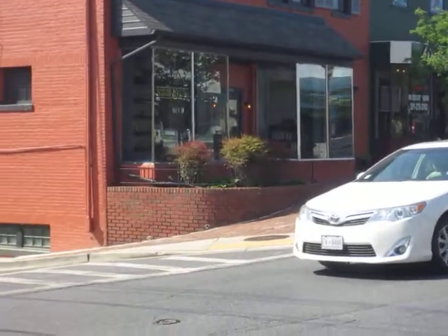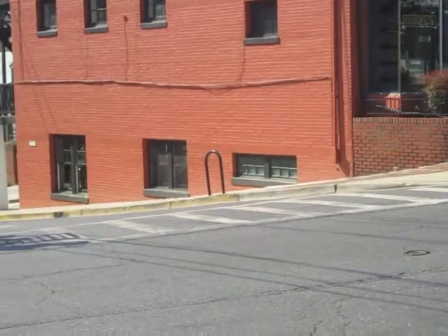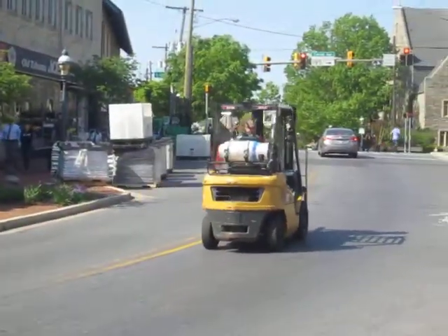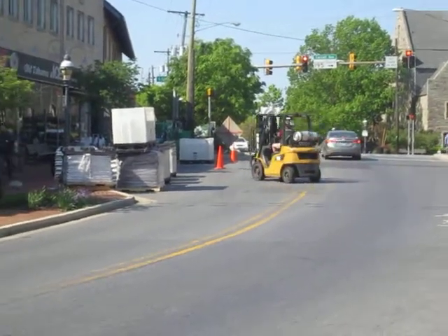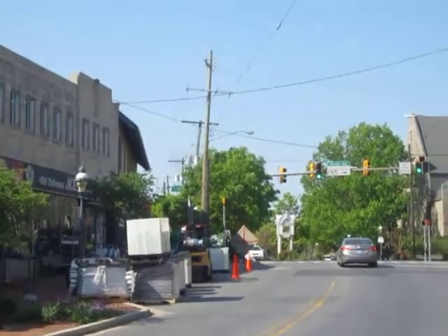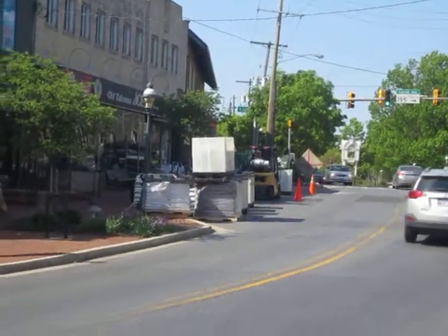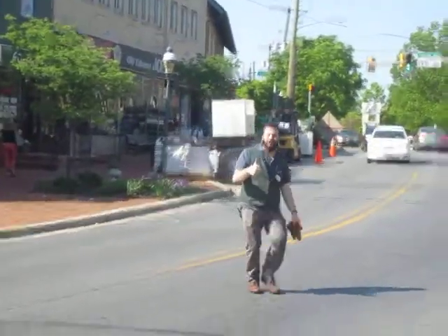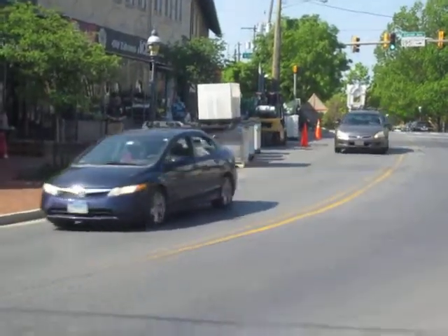Traffic is stopping — that's kind of nice, but he wants them to go. Not a street-legal vehicle, but he looks like he's trying to take a lane and operate that way.